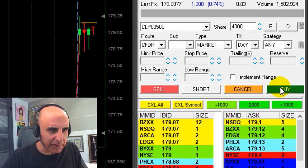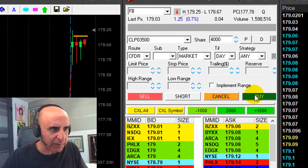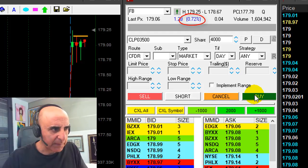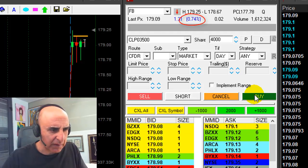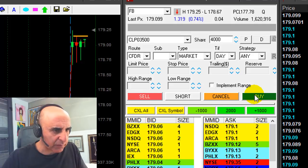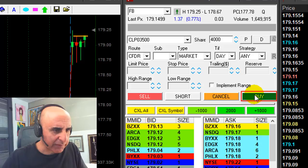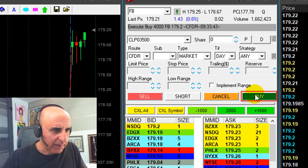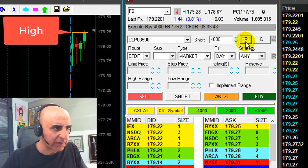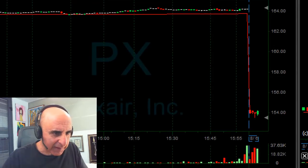I want to go long on Facebook over 179.20. It's getting close — look at this, very nice reversal, the stock is up 0.7%. I'm watching on the other side here. PX doesn't look so good but Facebook looks lovely — I want to go long. Here we go, I'm long and we have a new high. Great, we just moved to a new high.